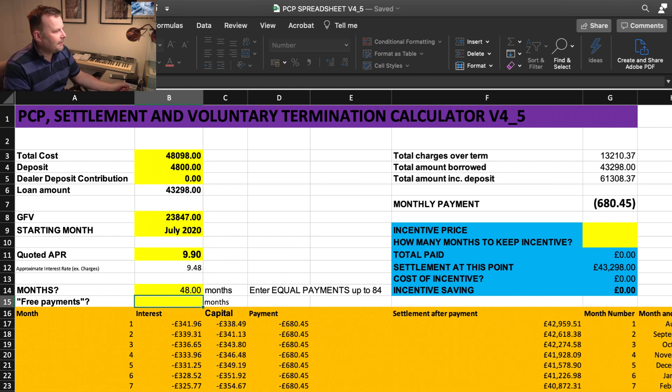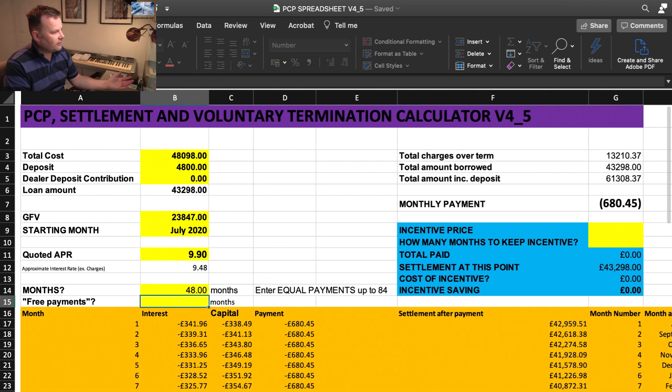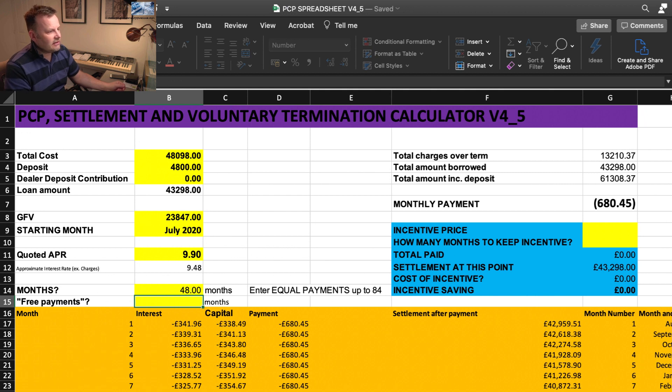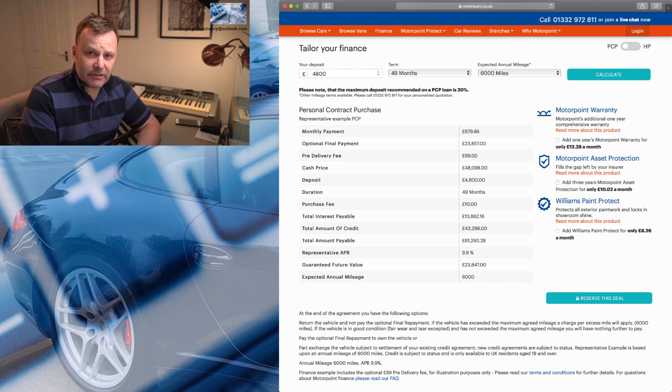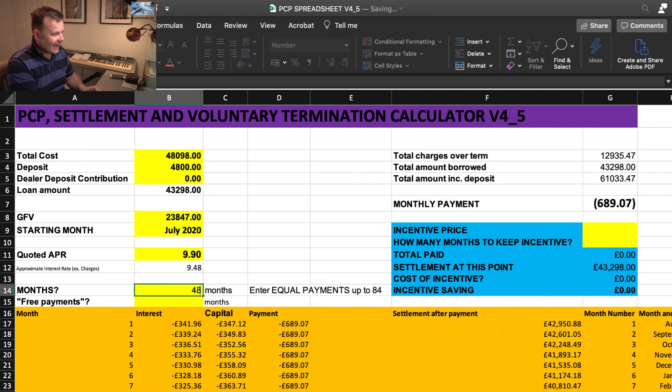So to summarize the updates: you can now copy tabs as many times as you like, the free payments option is included, and the incentive box is incorporated in the main spreadsheet. One important reminder — I just received an email about the spreadsheet under-reading by quite a lot. It turned out to be a 47-plus-one agreement: 47 equal payments with month 48 being the final value. You need to enter the number of equal payments — so 47 for a 48-month agreement, or 48 for a 49-month agreement like the Motorpoint example here.